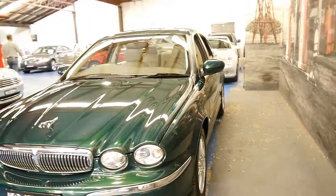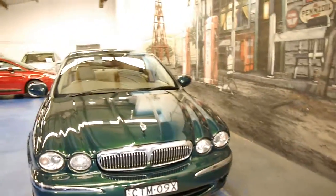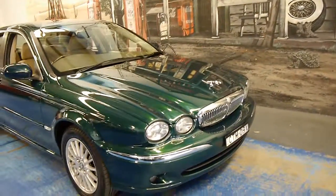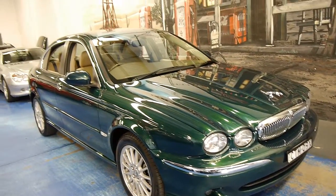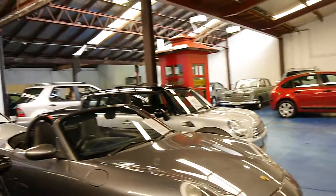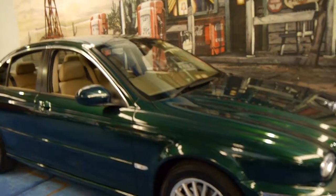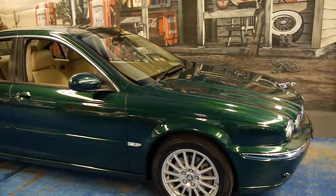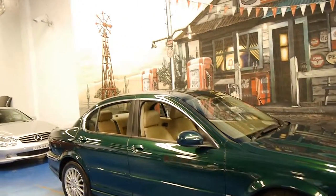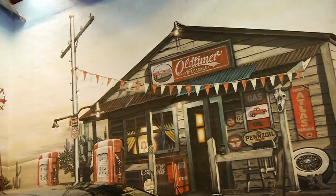If you are on the market for an X-Type, I believe we've got three at the moment. This is easily the best we've had in a very long time and we are very proud to offer it to you here at the Old Timer Centre in Marrickville. We specialise in European cars and we do have a few Jaguars at the moment. We're quite fussy with our cars — they've got their logbook and this one does have a spare key as well. We look forward to hearing from you. Thank you so much.